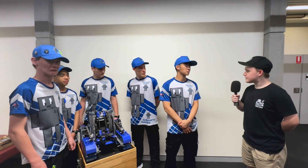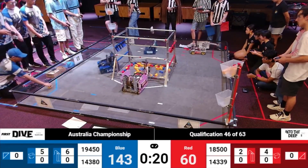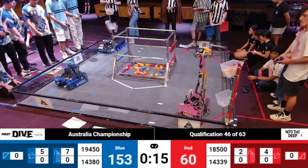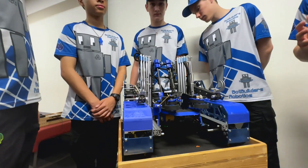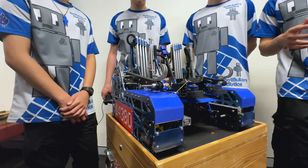When approaching the start of the season, what was your main strategy? From the beginning of the season, the first thing we knew we wanted to do is to be able to accommodate both sample and specimen in the same subsystem. That way we can work better with our alliance partner. And second is to have the fastest cycle time possible to max out our points.